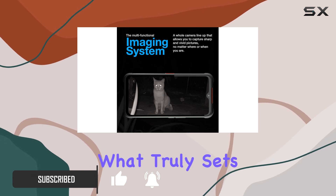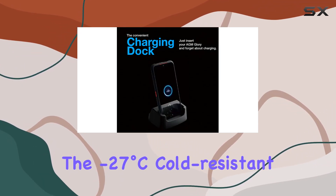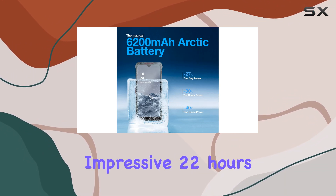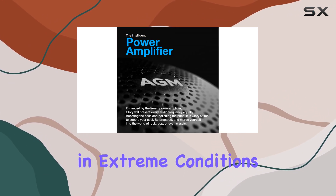But what truly sets it apart is the minus 27 degrees Celsius cold-resistant 6200 mAh battery, giving you an impressive 22 hours of usage even in extreme conditions.